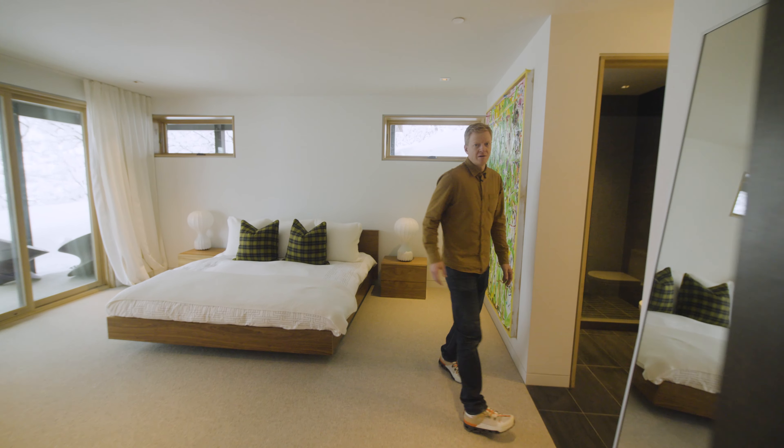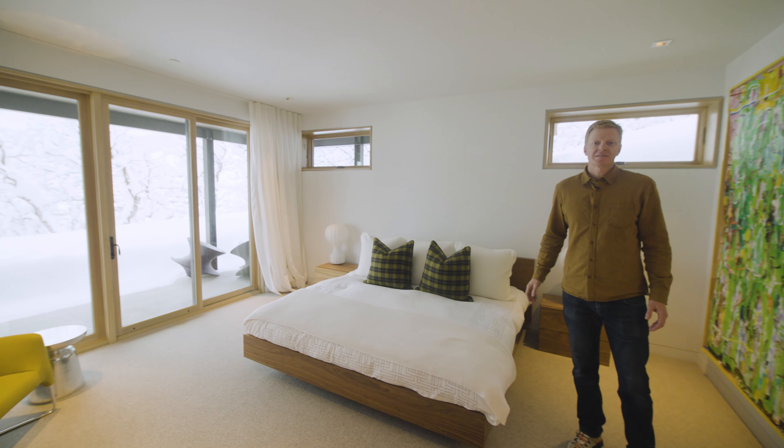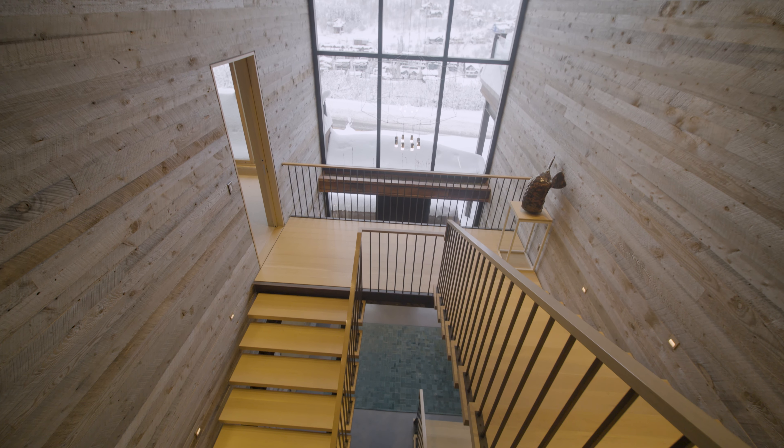We're here at 915 Mellow Mountain Drive. This house is 6,500 square feet, five bedrooms, five full bathrooms, and two powder rooms. Let's go take a look.